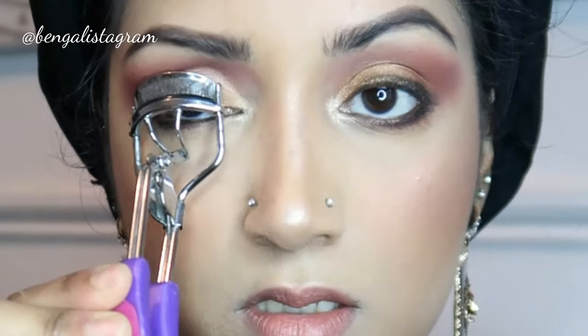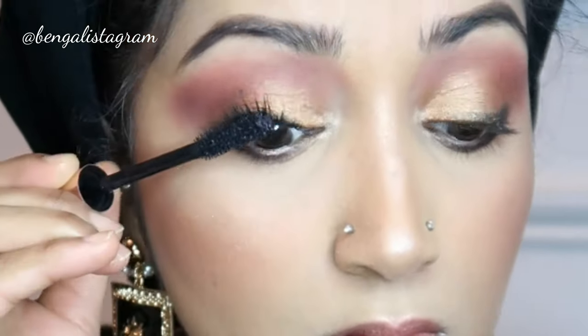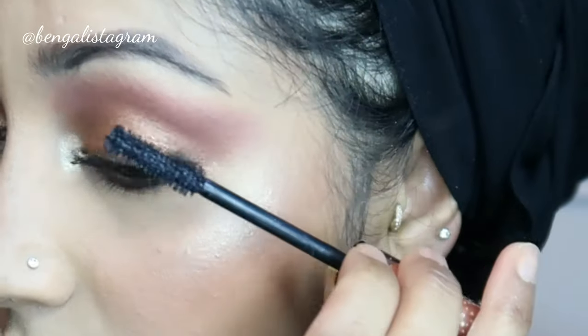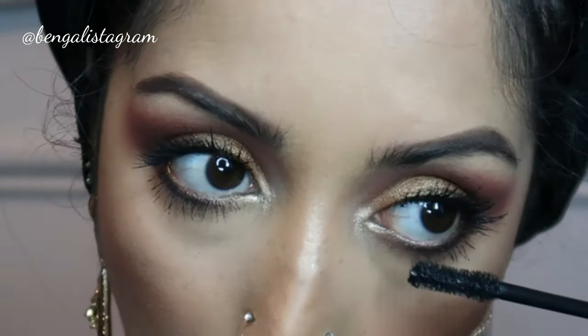I'm gonna curl my lashes - this is a really important step. I'm gonna apply some mascara. This is the L'Oreal Paradise Ecstatic - I have been loving this mascara. Okay, mascara's done.